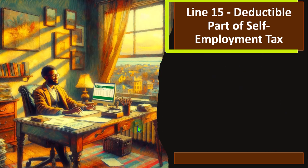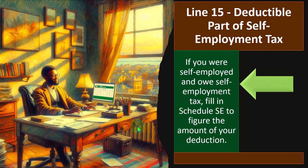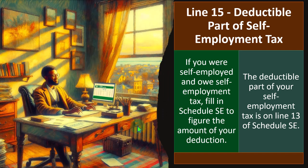Line 15: Deductible Part of Self-Employment Tax. If you were self-employed and owe self-employment tax, fill in Schedule SE to figure the amount of your deduction. The deductible part of your self-employment tax is on Line 13 of Schedule SE. Whenever you have a Schedule C business, it's going to increase the complexity of your return a lot. One of the issues you have to deal with is the fact that the self-employed individual is not having payroll taxes pulled out by an employer.